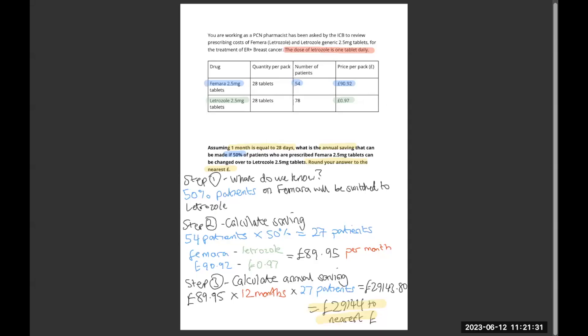Hi guys, welcome back. Question 21 here at Health Economics. Our answer is £29,144.